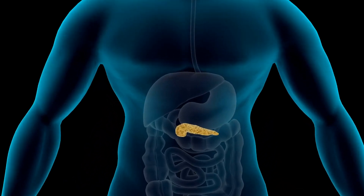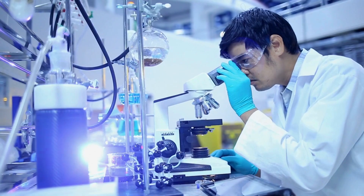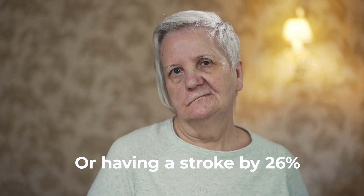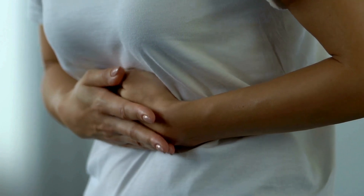These medicines work by copying a hormone in your body that helps control blood sugar, and they also protect your heart. Another study found that a medicine called semaglutide reduced the risk of dying from heart problems or having a stroke by 26%. Here's a helpful tip: start with a small dose and slowly take more to avoid upset stomachs.